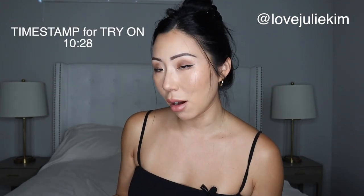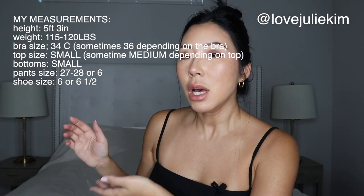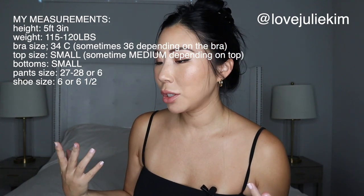Hi everyone, it's Julie and welcome back to my channel. Today I have another Zara haul for you guys. We have a lot to go through so I will try to do it as quickly as I can. Today I'm going to be showing you what I got and tomorrow I will be trying everything on. I will also leave my measurements here and in the description box below so it can be a reference to you.